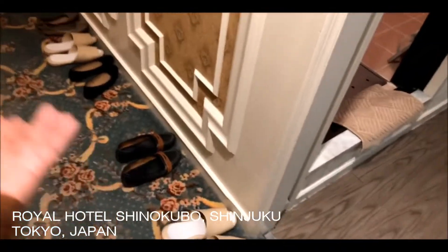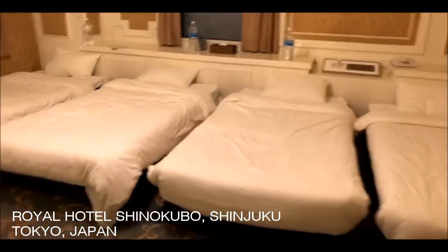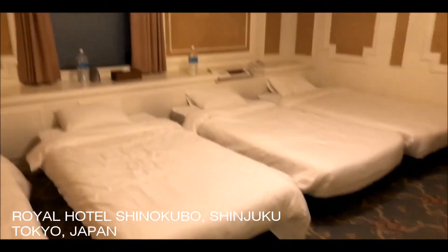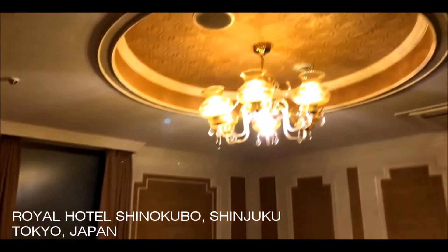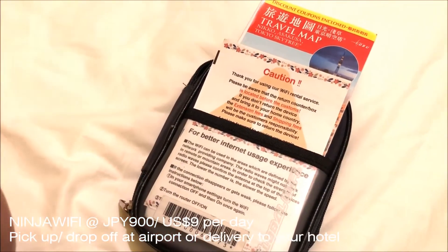You remove your shoes over here, and then this is the sleeping area. There's four of us, so we each get a bed and a chandelier.